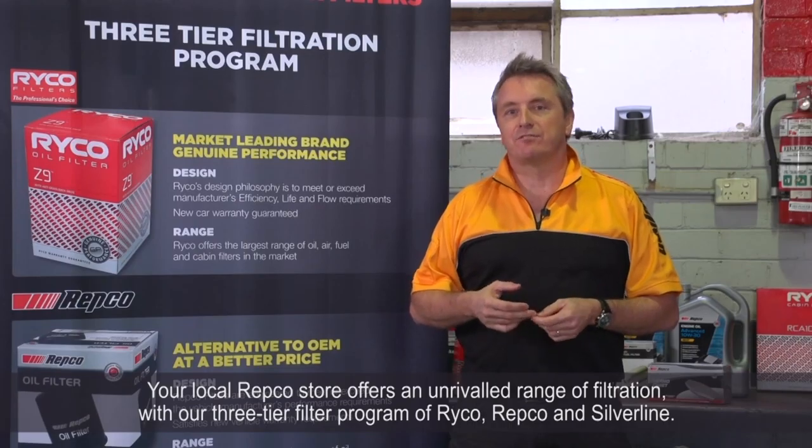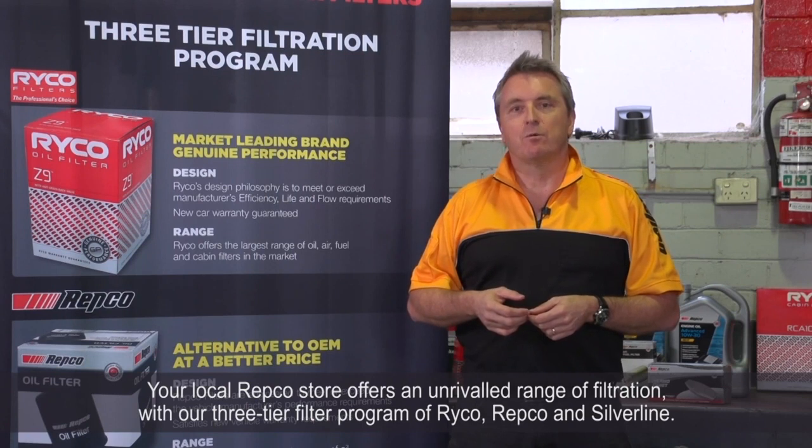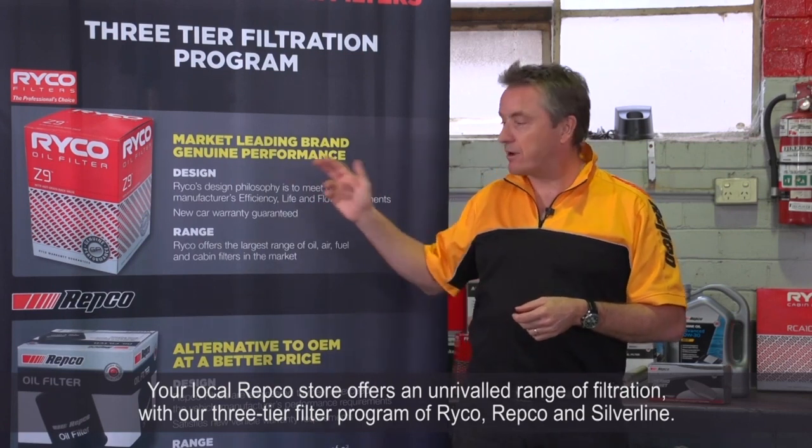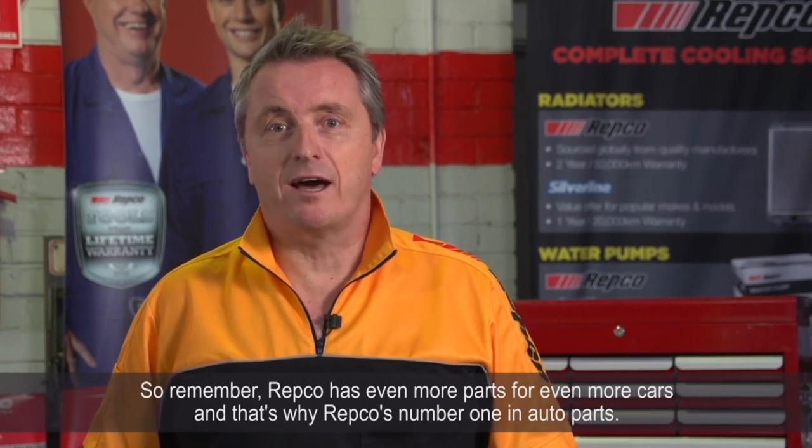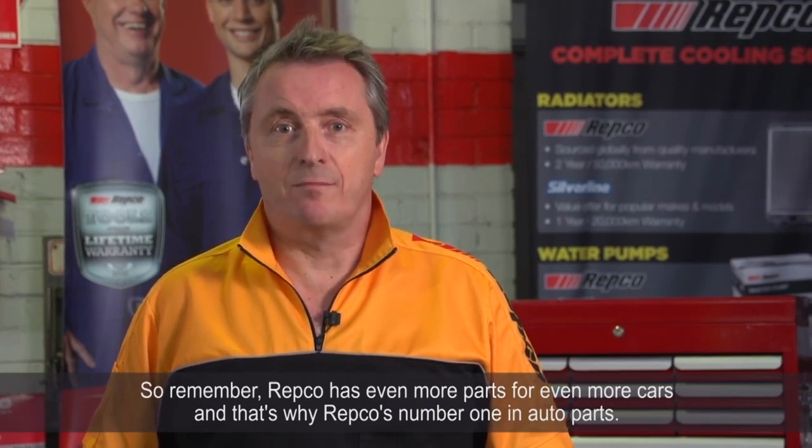Your local Repco store offers an unrivalled range of filtration with our three-tier filter program of Ryco, Repco, and Silverline. So remember, Repco has more parts for more cars, and that's why Repco is number one in auto parts.